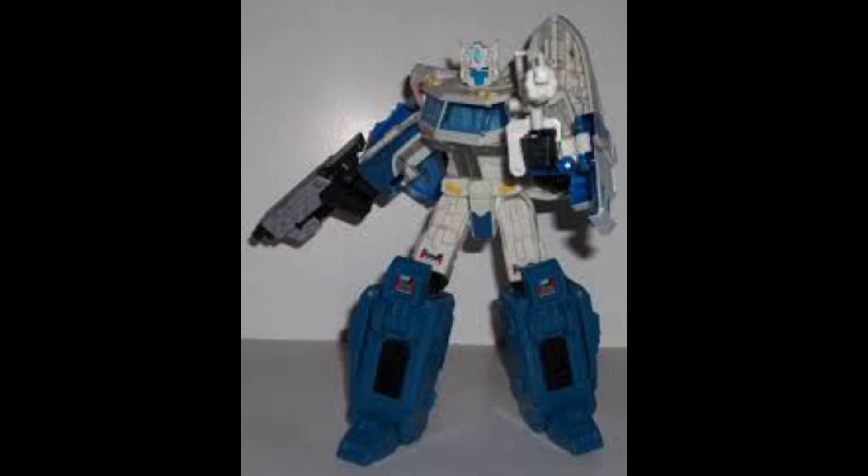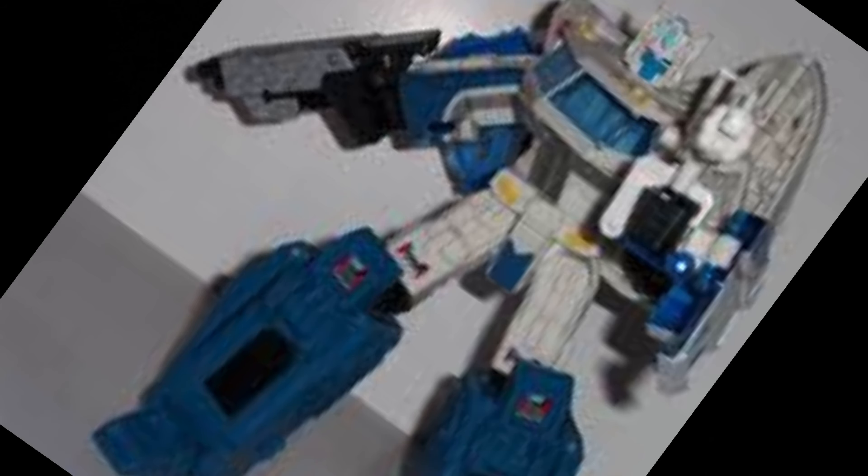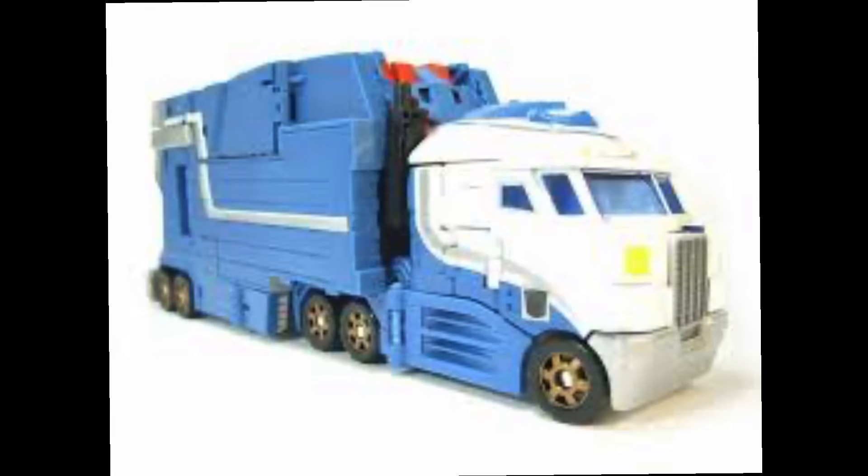Back then, Ultra Magnus had been reduced to getting a white Optimus repaint all the time, and Fans Project was like, you know what, Hasbro? We ain't taking this sitting down. So they hit the drawing board and made a semi-trailer to hook up to this hitch on your Classics Ultra Magnus' cab mode. And that trailer could also turn into full-fledged Magnus armor for your base robot. And it was awesome. After the armor was on, it fit like a glove into your Classics and Universe shelf. This was so hot it would sell out all the freaking time.